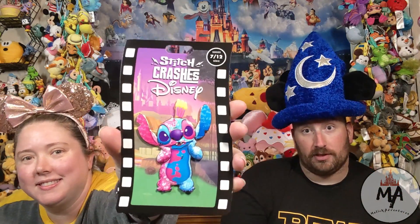The next Stitch Crashes Disney pin is Sleeping Beauty — that's the July one, so that was about two months ago since this is September. I threw these in because we haven't talked about these yet.